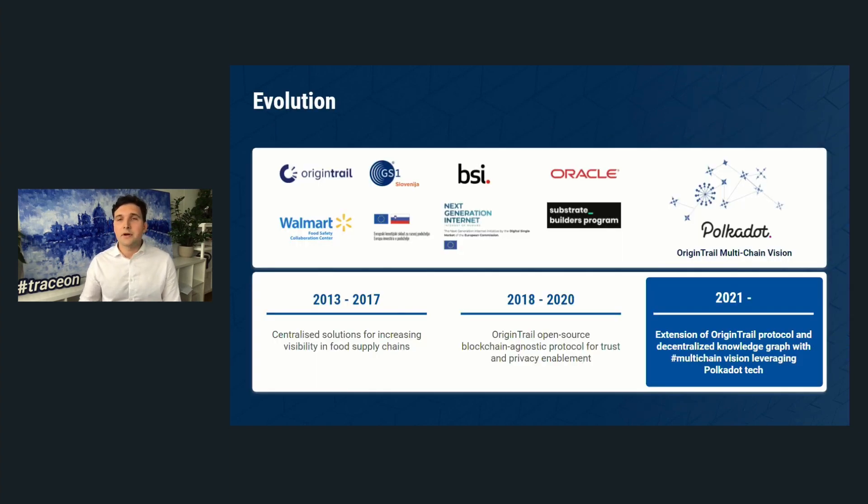Let me go deeper into what I mean by knowledge exchange, and first look at the history of OriginTrail. OriginTrail started as a rudimentary project in 2010, and after college in 2013, my co-founders Branimir, Tomas, and I started the company developing centralized systems to tackle supply chain transparency, beginning with food supply chains. We soon found that blockchain could offer more data integrity in supply chains.